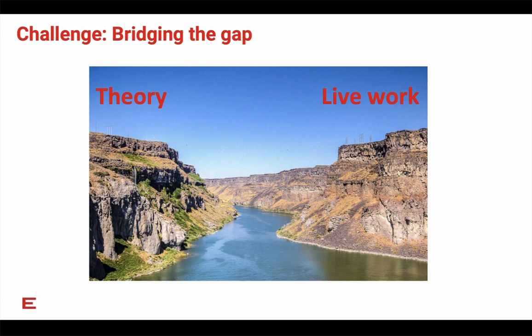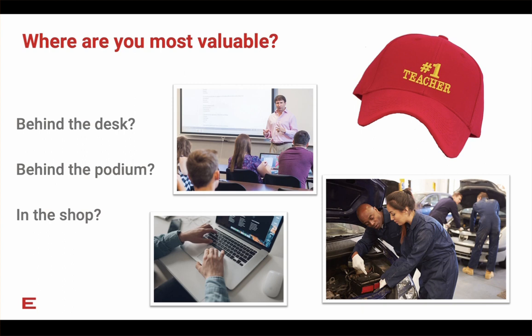What are we going to do? How do we provide the industry with students who are employable when they need more time than ever out in the lab just practicing? Let me ask you this: where do you feel you're the most valuable? All these things are important, but where are you most valuable to your students — is it behind your desk preparing lesson plans and PowerPoints, or behind the podium lecturing, or is it in the shop?